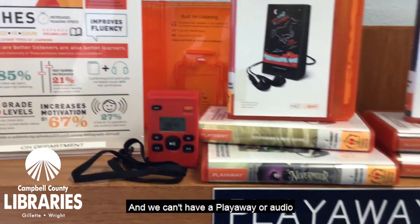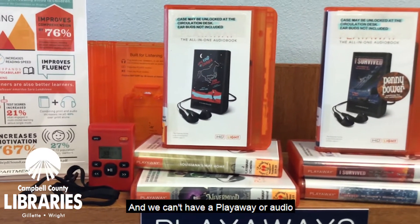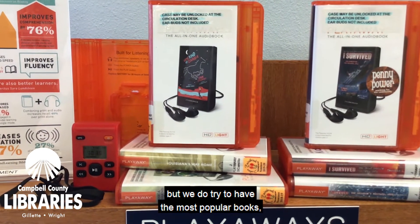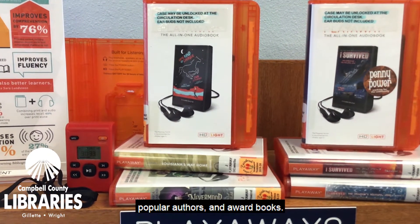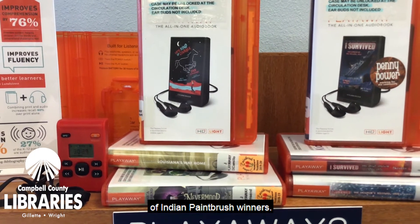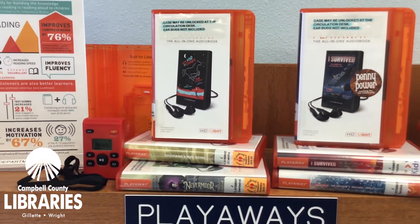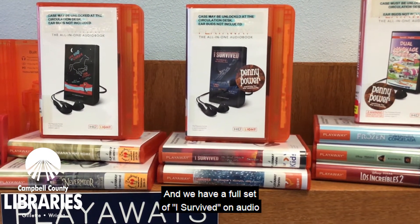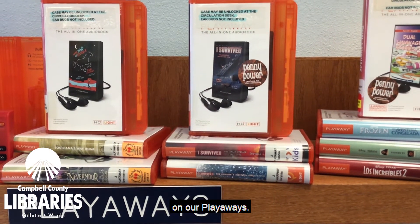We can't have a Playaway or audio for every book in the library, but we do try to have the most popular books, popular authors, and award books. Right here I have a few examples of Indian Paintbrush winners, and we have a full set of I Survived on audio on our Playaways.